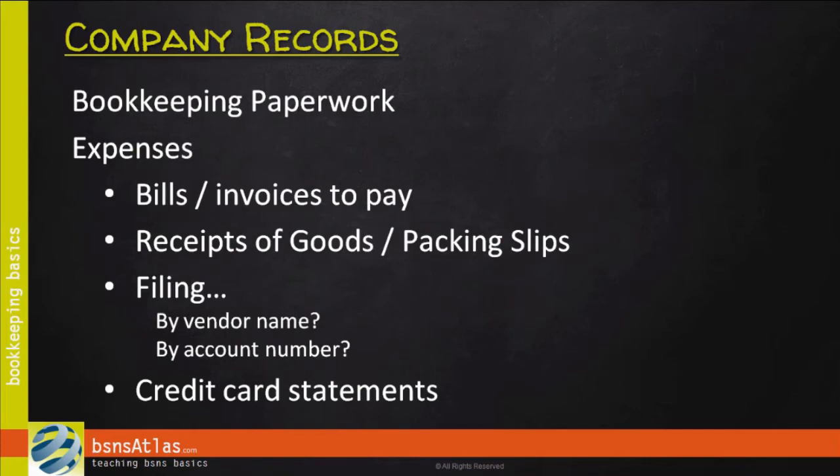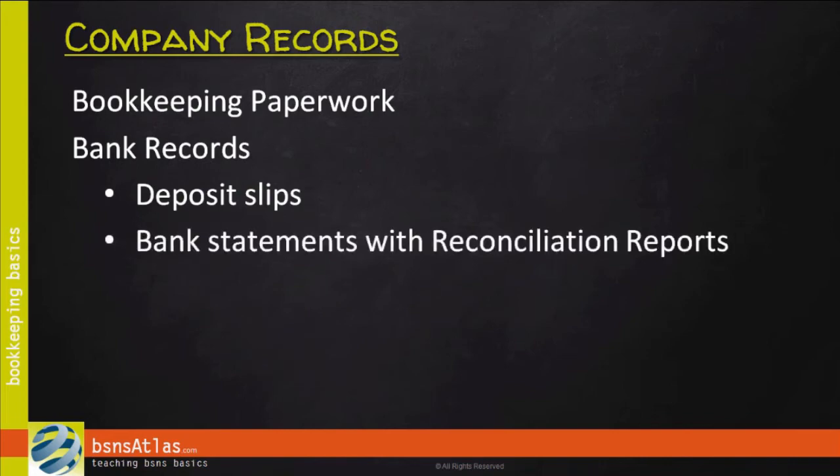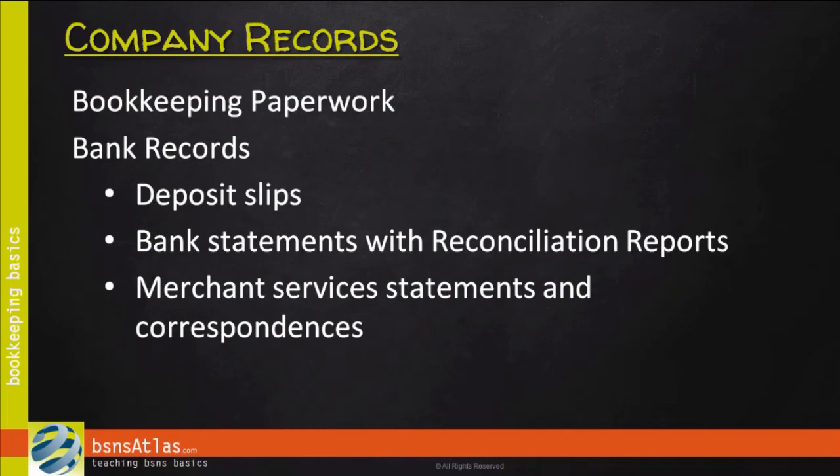The third major area I recommend setting up record keeping for is bank records. Keep copies of your deposit slips when you make a deposit at the bank, and keep copies of your bank statements and reconciliation reports from every month when you go through and reconcile those bank statements. Also, if you accept payment by credit card from your customers, you're going to receive merchant services statements and correspondences from the credit card companies. This needs to be kept in a separate file, along with the credit card receipts your customers sign — you need to keep those approval signatures on file in case there are any questions about the purchases.